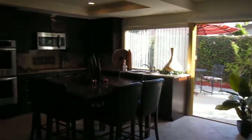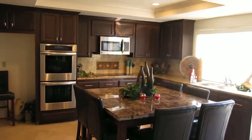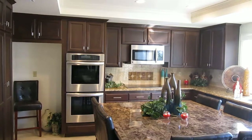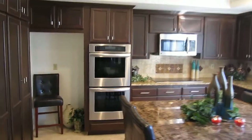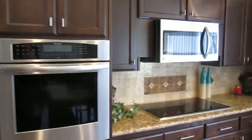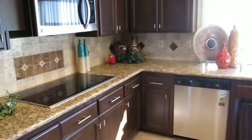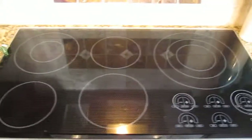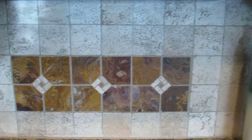Then we have your newly remodeled kitchen with granite countertops and a tumbled travertine black backsplash. We've got a Thermador double oven, new microwave, new dishwasher, and a Wolf electric cooktop. You can see the tumbled travertine behind here as well.